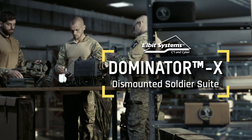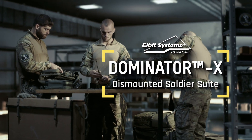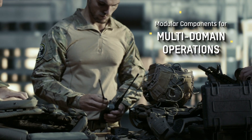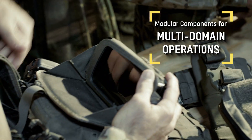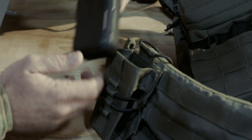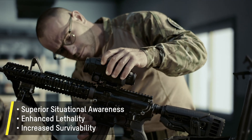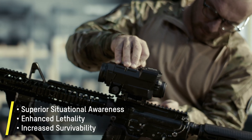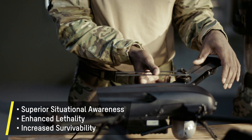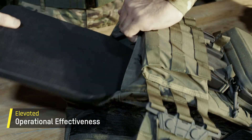Introducing Dominator X Dismounted Soldier Suite. This modular, wearable solution harnesses advanced connectivity and AI technology to transform battlefield capabilities. By integrating cutting-edge sensors and real-time analytics, it delivers superior situational awareness, enhanced lethality, and increased survivability, elevating operational effectiveness for modern warfighters.